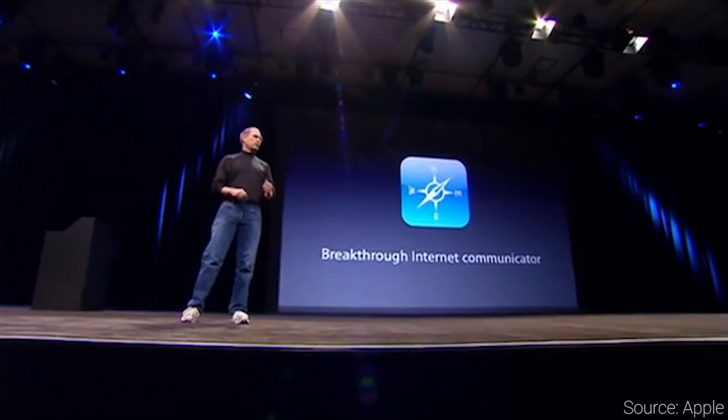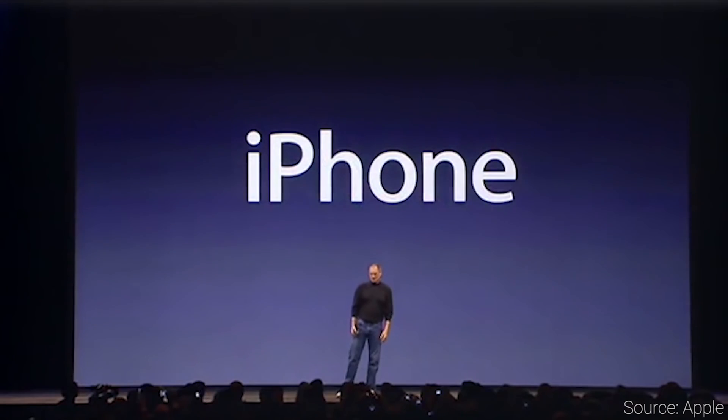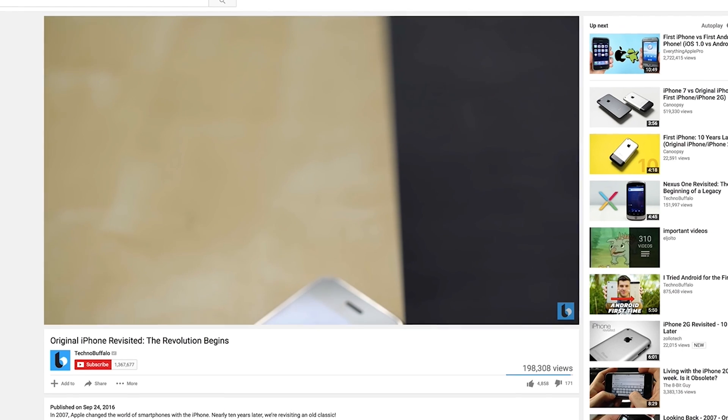A lot can happen in 10 years, and it's kind of strange to believe it's been a cool decade since Apple took the wraps off the original iPhone. Some of you guys may have never even been around when the iPhone first came out, never had one, never seen one.